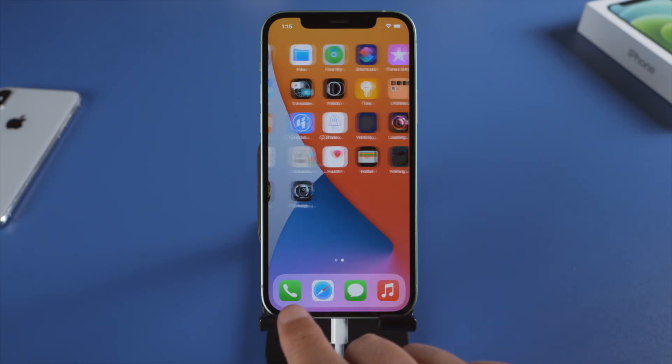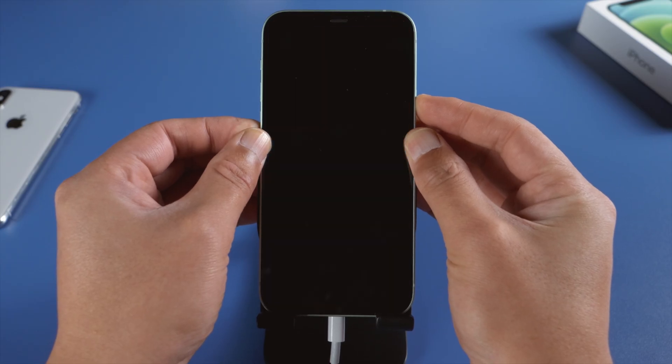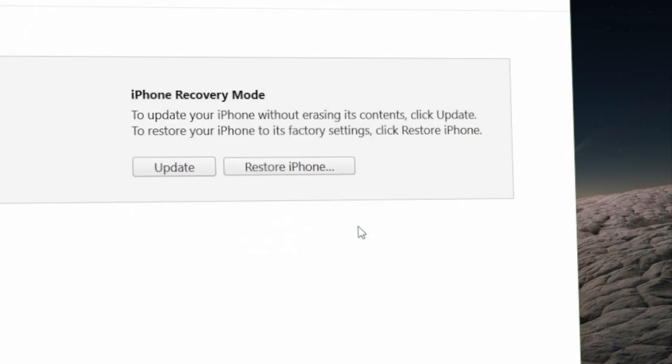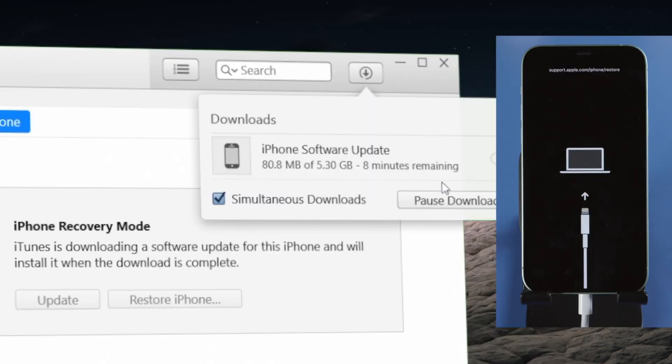If your iPhone is still behaving badly, updating or reinstalling iOS would be a good idea. Connect your phone with iTunes and put it into recovery mode, then continue with the update in iTunes. Download the firmware and iTunes will handle the update.